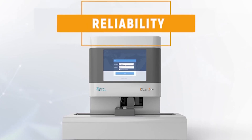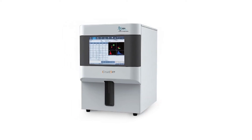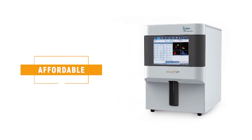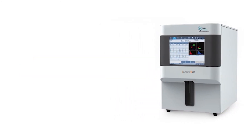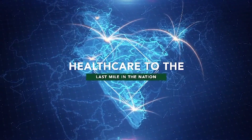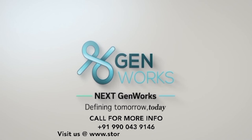iCount5TS stands for endurance, reliability, and high quality. Its results help clinicians diagnose accurately, and it is affordable too — a jewel in your crown. GenWorks is committed to reaching healthcare to the last mile in the nation. Visit us at www.store.genworkshealth.com.